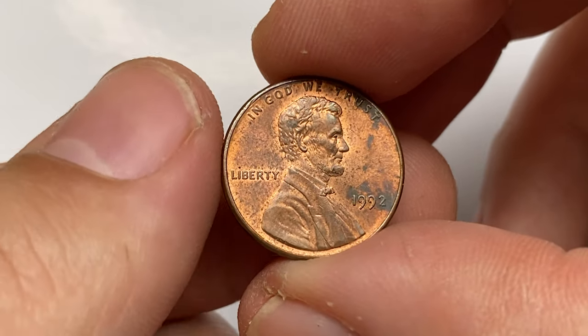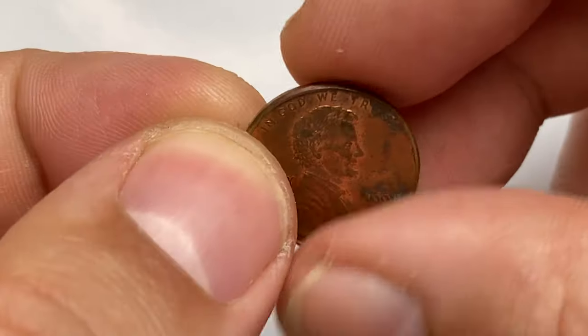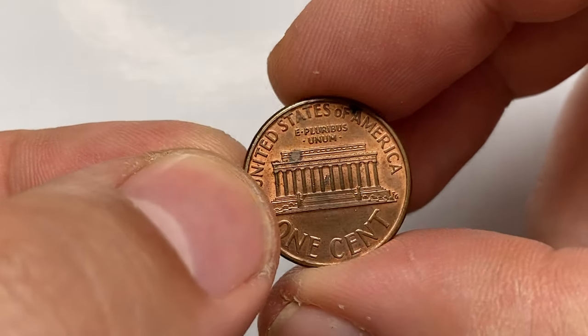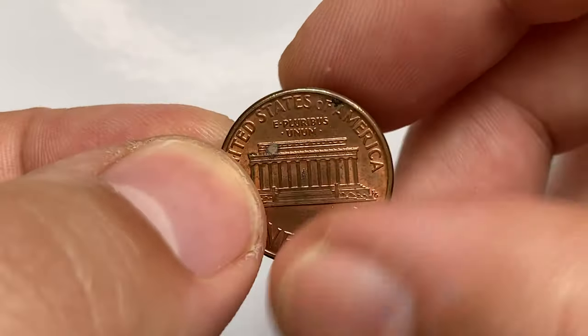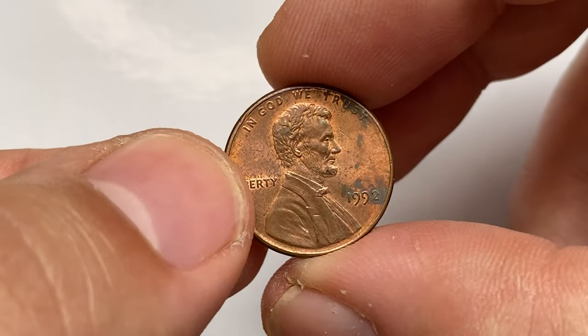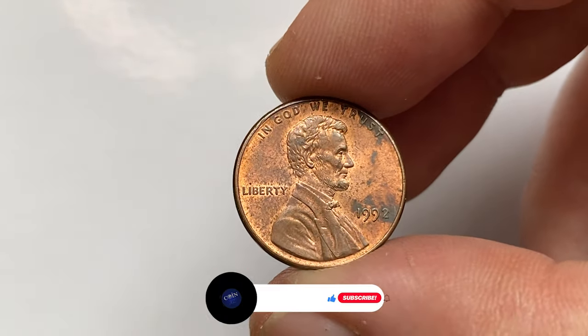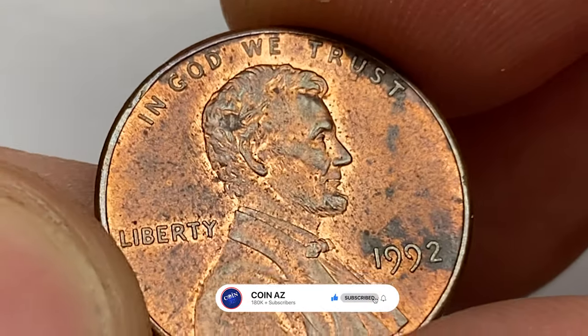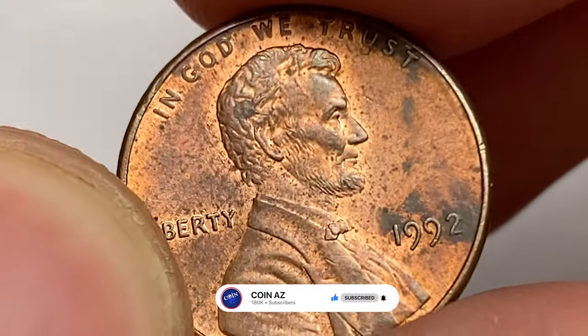Hello guys, welcome back to Coinus. In this episode I'm going to talk about the 1992 Lincoln cent and its highly sought after variety called Close AM. This is a circulated red and brown specimen from the Coinus collection. The coin is in about uncirculated condition — device elements are sharply struck and surfaces are mostly free from mentionable contact marks.